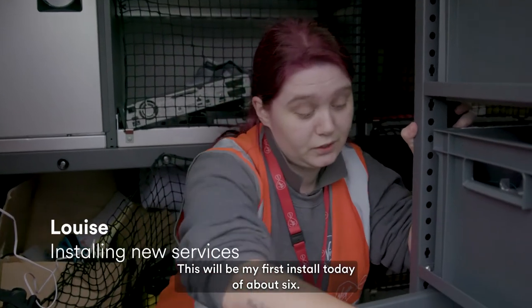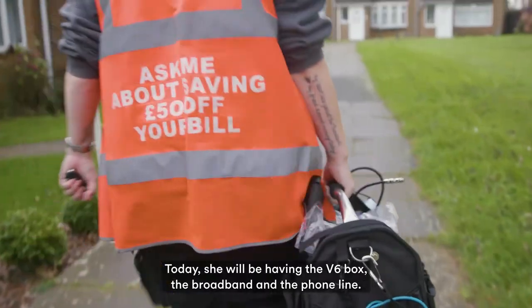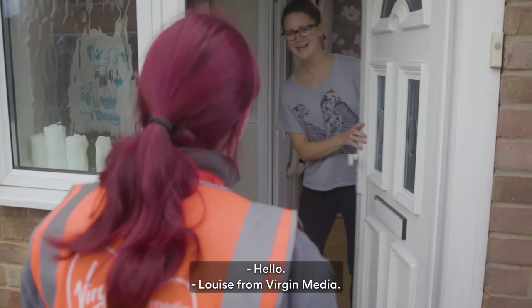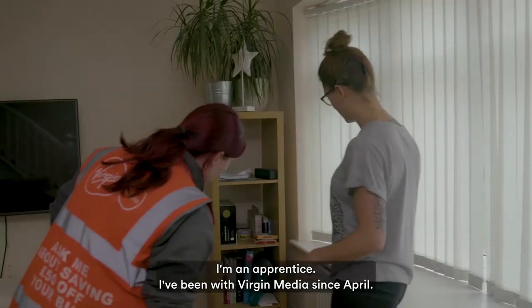This will be my first install today of about six. Today you will be having the V6 box, the broadband and the phone line. I'm an apprentice. I've been with Virgin Media since April.